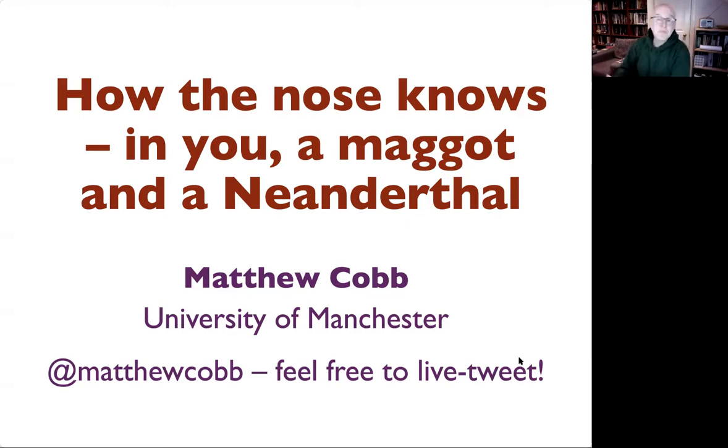I'm going to be talking about how our sense of smell works — not only in us, but also in maggots and in Neanderthals. This is going to be a summary of our knowledge, or lack thereof, about how the sense of smell works, and also giving you some insight into how we can find out more and why we might want to be interested in how a maggot smells.